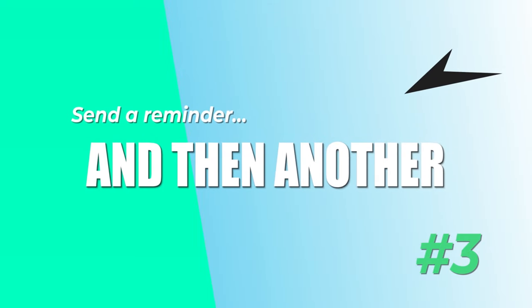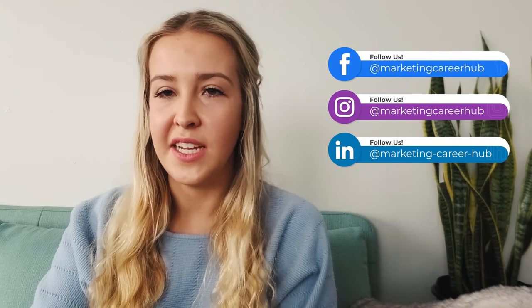Next, send a reminder and then another one. People will often forget to leave you a review even after being asked. It's nothing personal, it's just human nature.